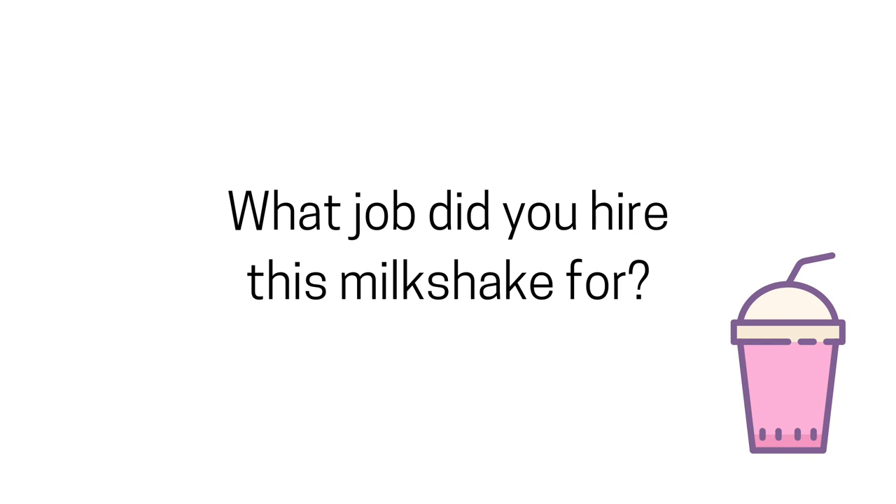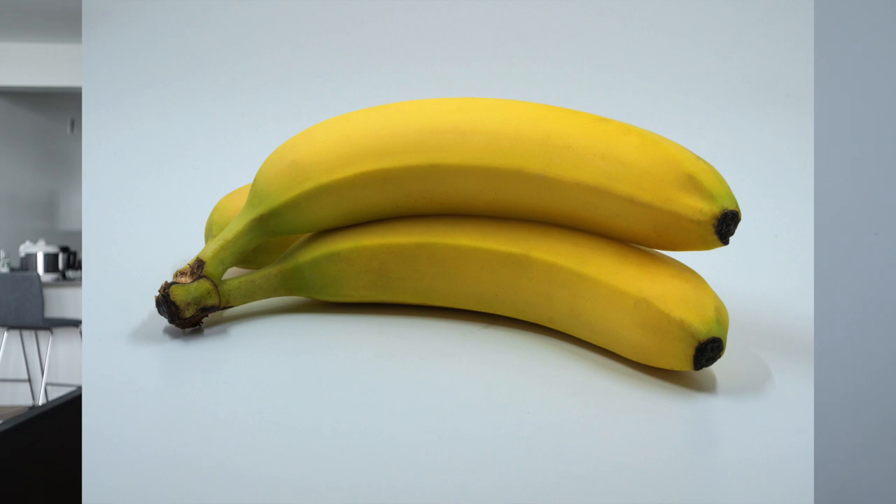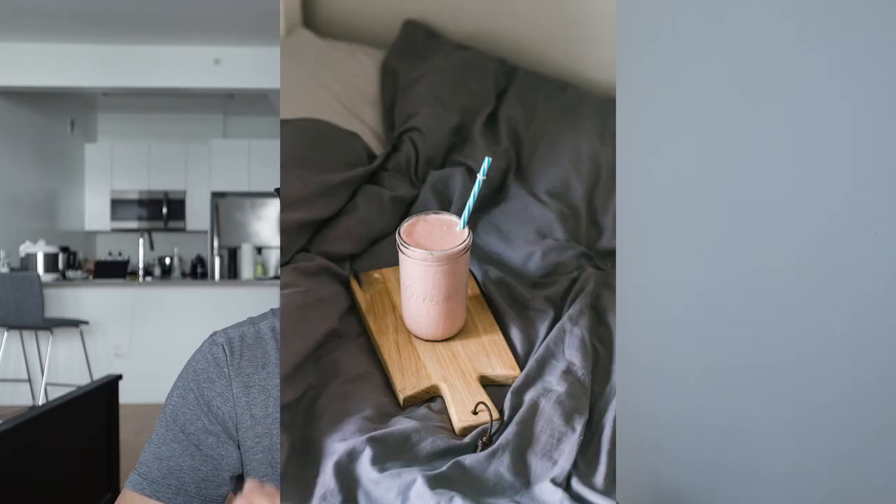That terminology confused quite a few customers, but they eventually were able to answer. They said they didn't always buy milkshakes — some tried eating donuts, some tried a Snickers bar, some ate bananas at 6:30 in the morning instead. But all of them felt that bananas and Snickers just didn't get the job done. The job they were trying to get done was avoiding feeling hungry at 10 a.m.